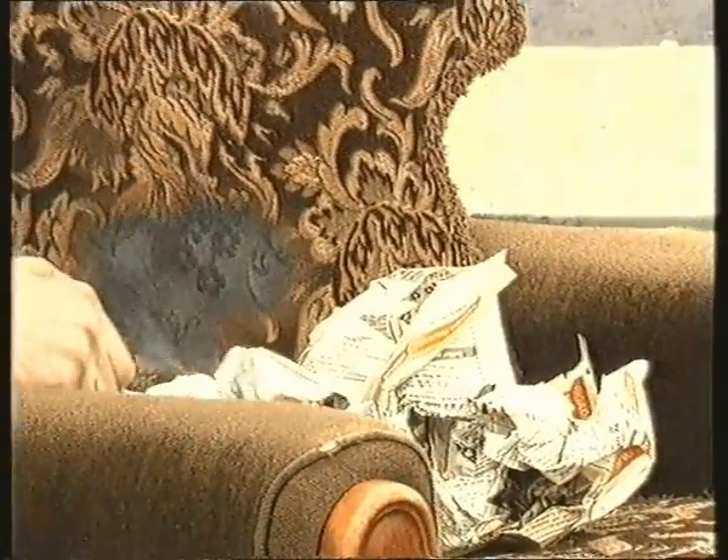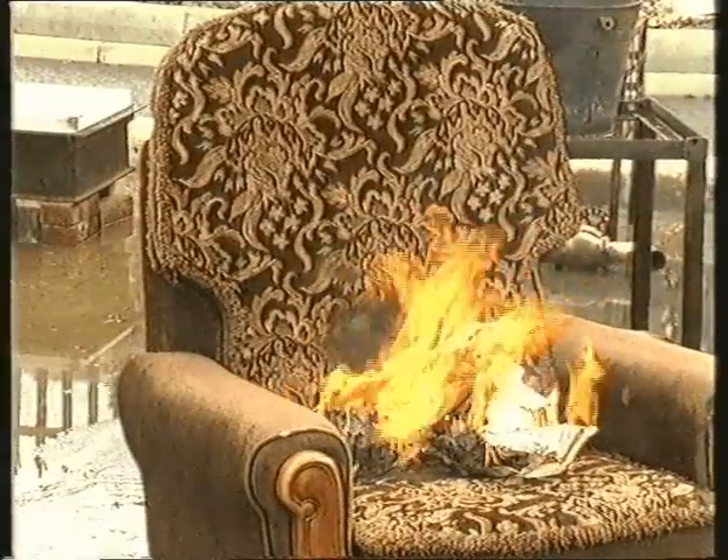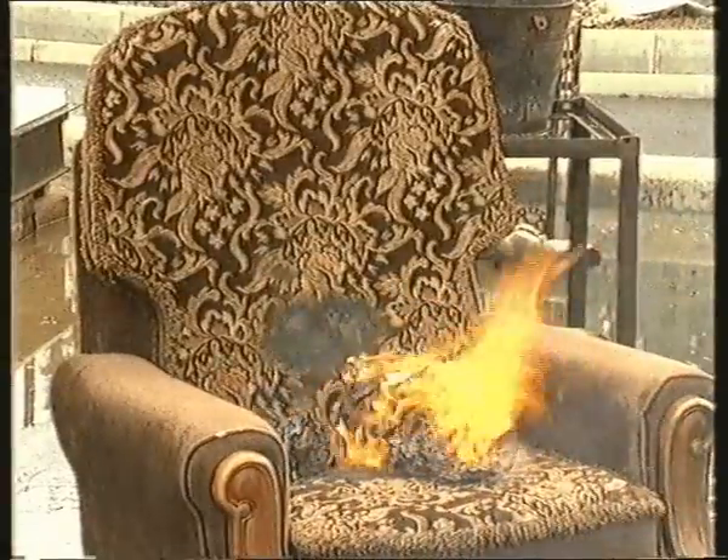The final test at this demonstration was on the treated armchair. Rolled-up newspapers were placed on the seat and set alight. This quickly produced a fierce flame, but the chair would still not burn.